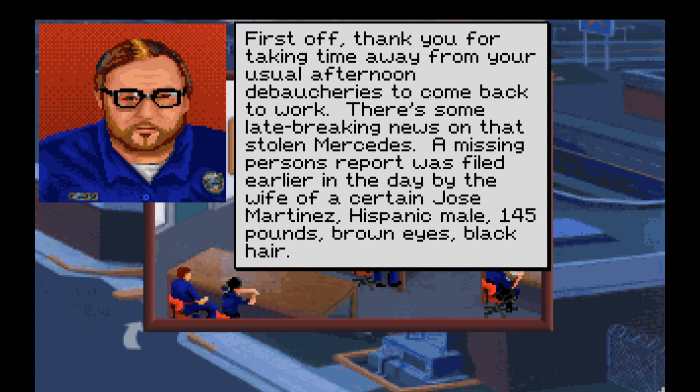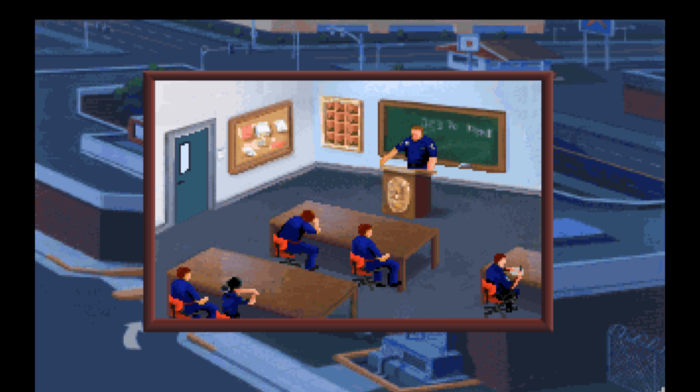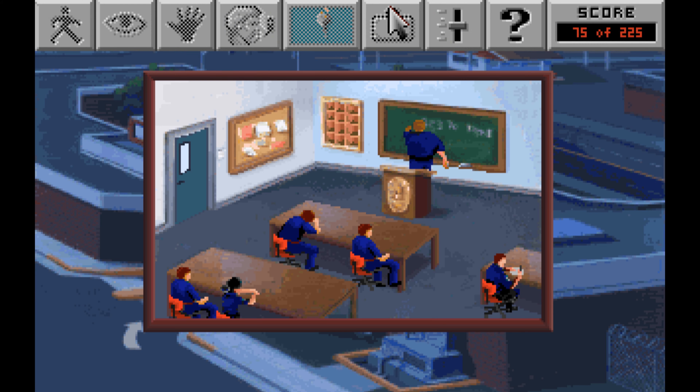'First off, thank you for taking time away from your usual afternoon debaucheries to come back to work. There's some late-breaking news on that stolen Mercedes. A missing persons report was filed earlier by the wife of one Jose Martinez — Hispanic male, 145 pounds, brown eyes, black hair. He was last seen two days ago getting into a fairly late-model black Benz. Martinez has an arrest record involving the sale of narcotics. This car may have been the one involved in the murder of Lonnie West. Find me that Mercedes before its owner Malcolm Washington deep-fries my ass. Let's go.'